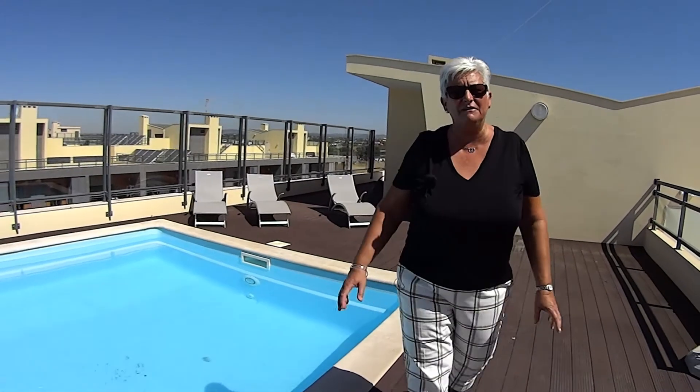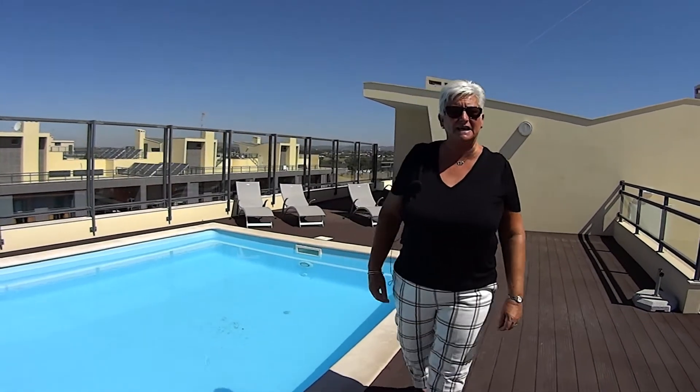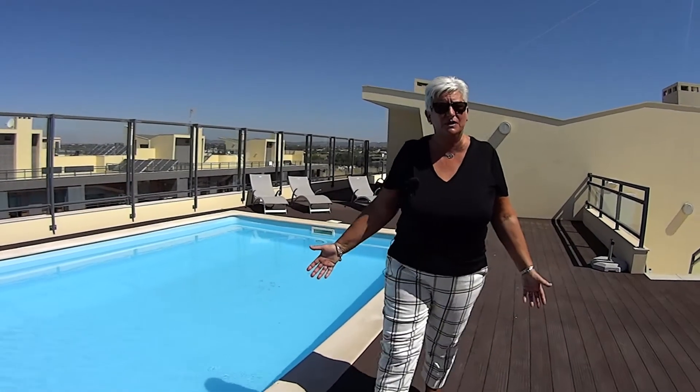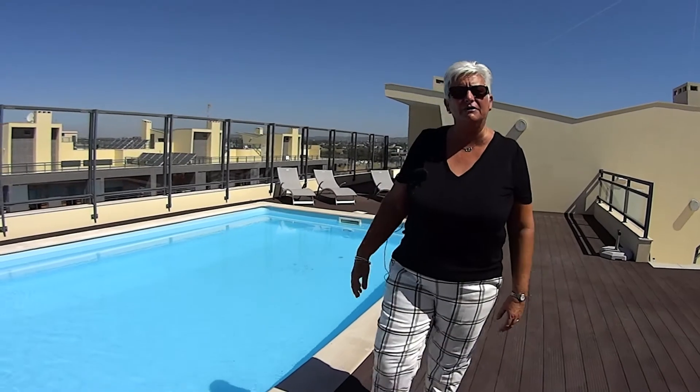Today I've shown you this lovely modern two-bedroom apartment in Marina Village. It is in a fantastic location. I know the village really well so I can answer any questions that you have, and I highly recommend a viewing.